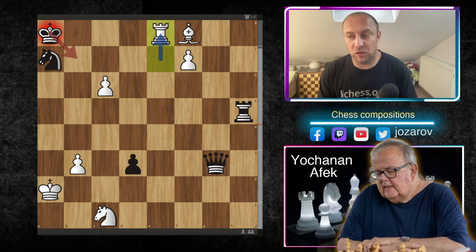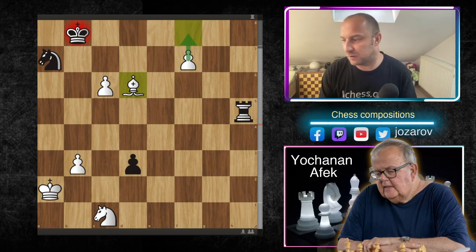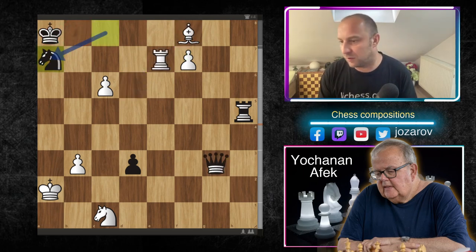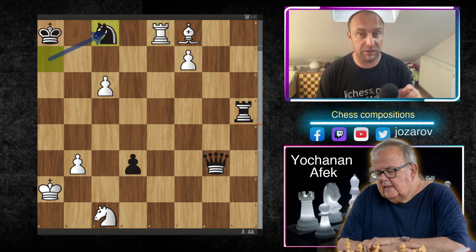Now rook to e8. Black has no access to the b7 square. If black covers with the queen, white simply takes it out, delivers a check with the bishop, and promotes — game over. So after knight takes a7 and rook to e8, black must cover with knight to c8.